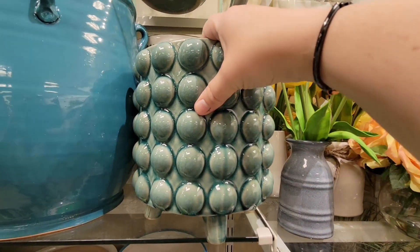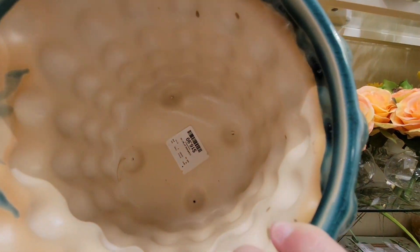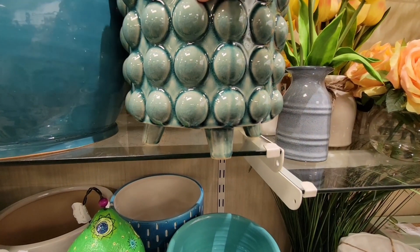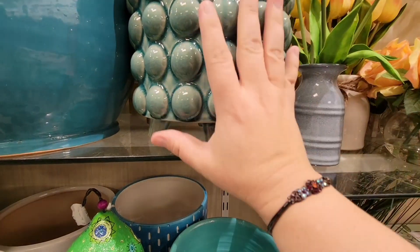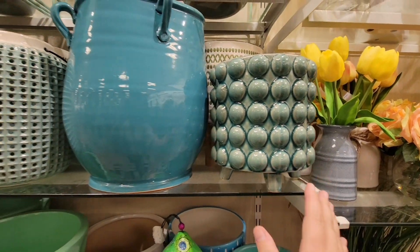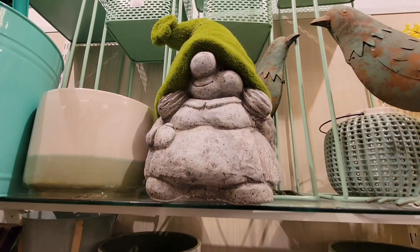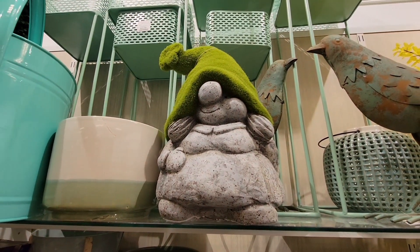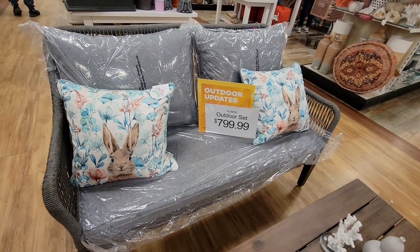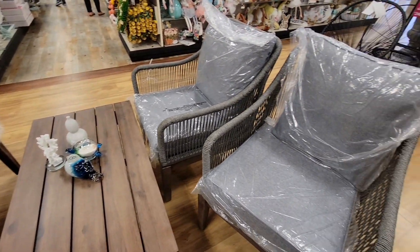This one was so interesting — it reminds me of those bubble waffles. I love the little stand — it was $16.99. I like that it had little feet. Now I was about to grab it, but the store was crowded and I wasn't in here too long. I was looking at it and a lady came up right behind me — she wanted to look at it. As soon as I kind of put the camera down, her hand went right over my head and grabbed it.